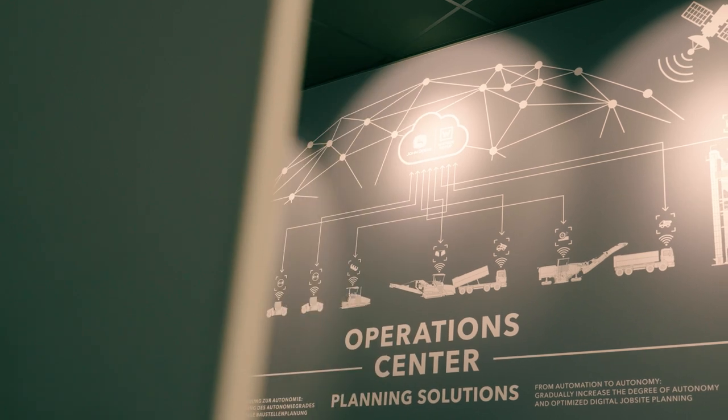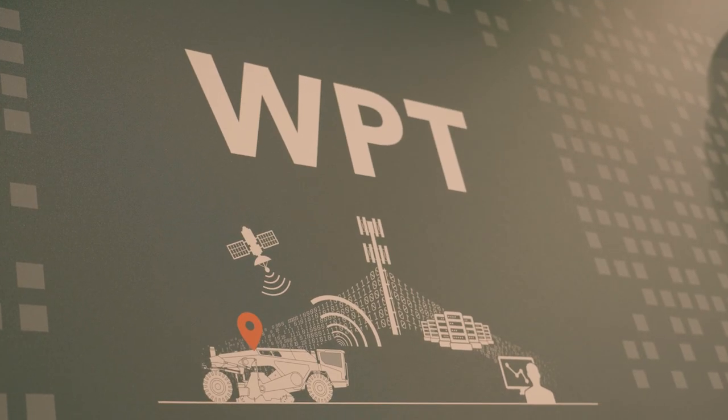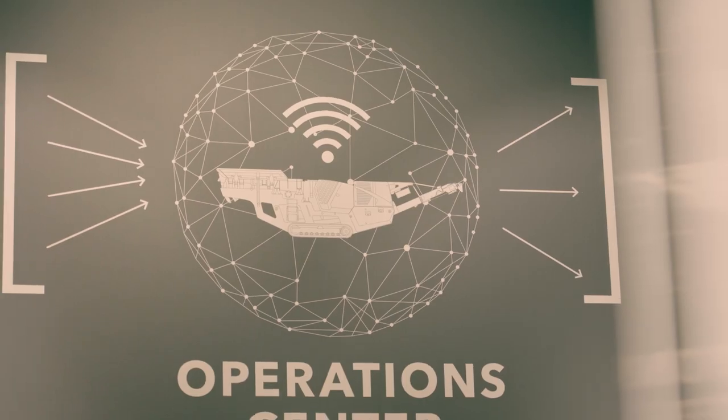Operation Center comes with two major features. The first feature is that we provide a new telematic solution for our customers, not only showing all the machines they have in their fleets but also job site context information. All the machines working on a specific job site contribute data to it, and we summarize all the information on a specific project — in the context of road building, we call that a job site.